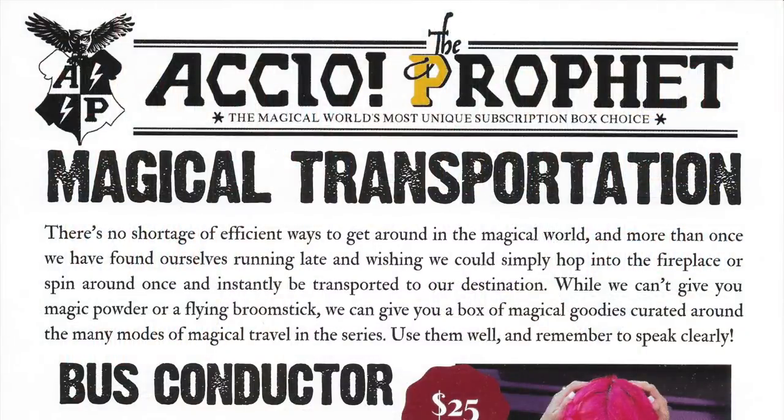That was another fantastic Accio Box. The last box was my favorite from Accio Box, and this is a very close second favorite. Let's look at the cheat sheet — we were correct with the theme: magical transportation. There's no shortage of efficient ways to get around in the wizarding world, and more than once we have found ourselves wishing we could simply hop into the fireplace or spin around and instantly be transported to our destination. While they can't give you magical powder or a flying broomstick, they can give you a box of magical goodies curated around the many modes of magical transportation in the series.